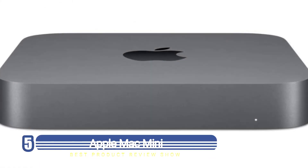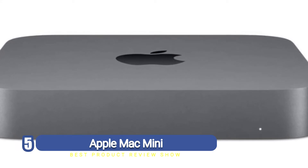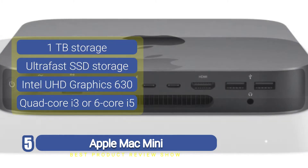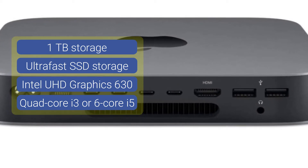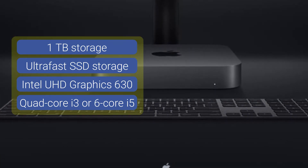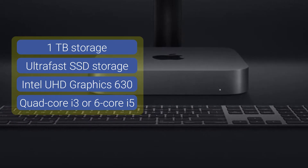Number five: Apple Mac Mini. The Apple Mac Mini is the latest and best mini desktop PC on the market. This is a computer designed to suit the needs of everyone, no matter their preferences or job description.